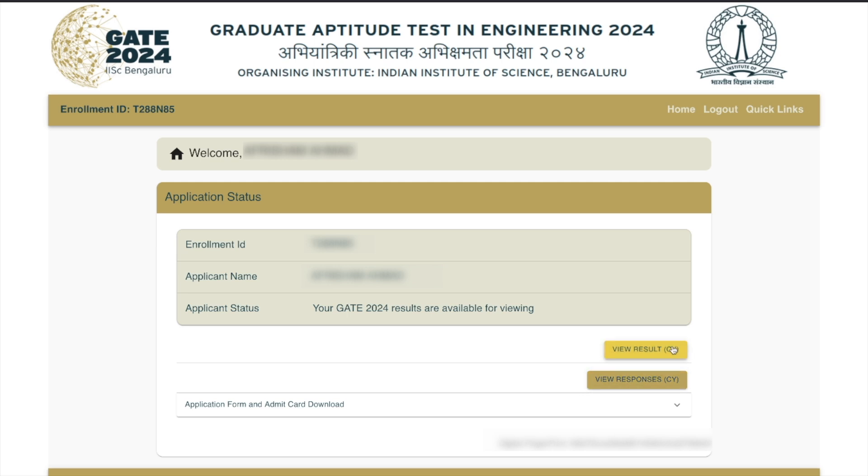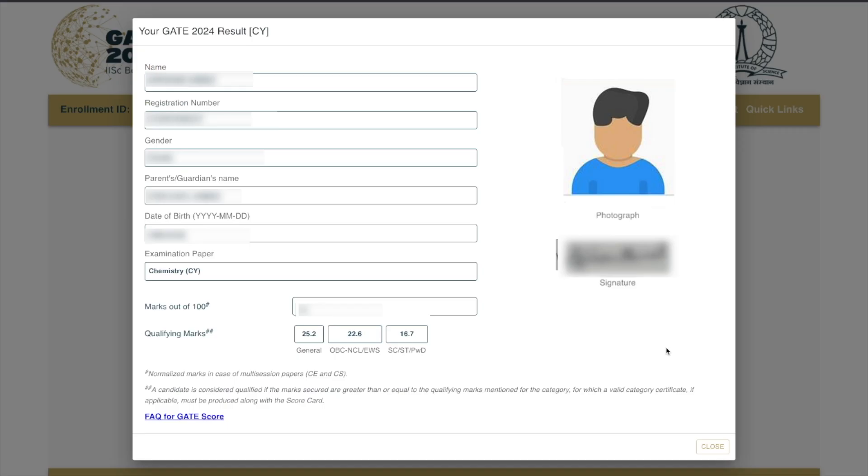You can see which options you selected for the exam, and this is the final result. On clicking the result button, your details will be shown — your name, registration number, date of birth, and your marks. The qualifying marks for the general category are 25.2, for OBC it is 22.6, and for SC/ST candidates it is 16.7 — that's the cutoff for the 2024 GATE exam. You will also be able to see your GATE score and your rank right there.